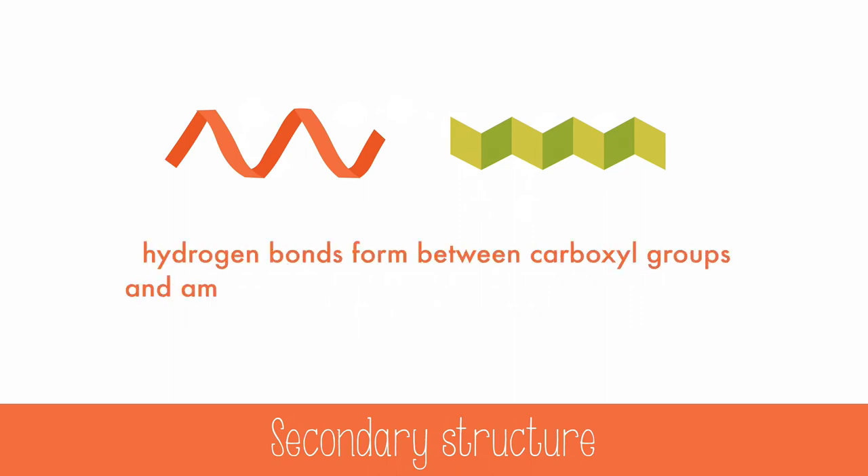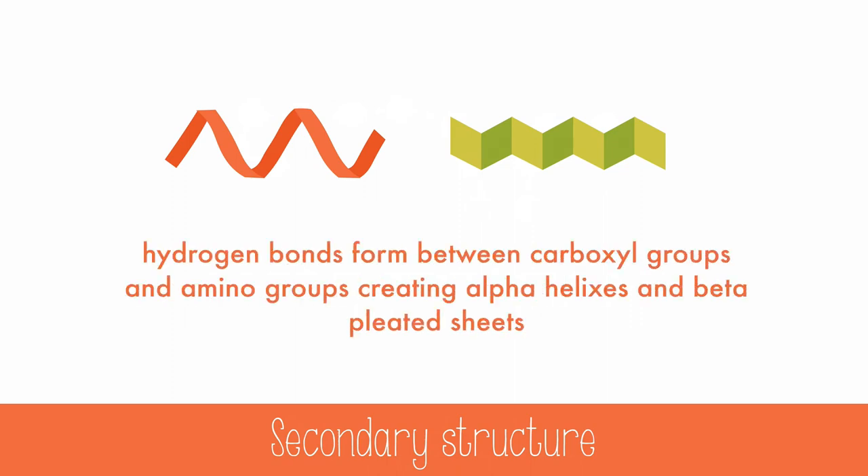Hydrogen bonds form between carboxyl groups and amino acid groups, creating spiraling alpha helixes and beta-pleated sheets. This is called the secondary structure.